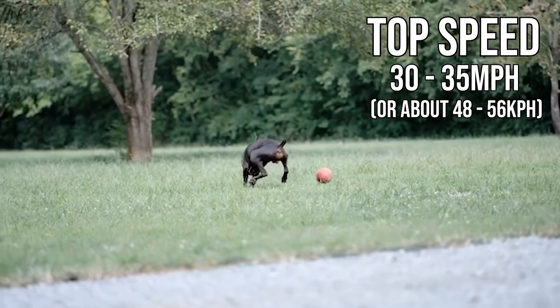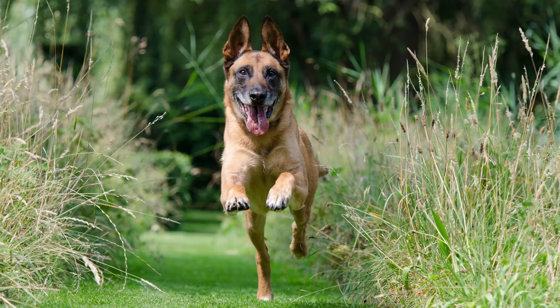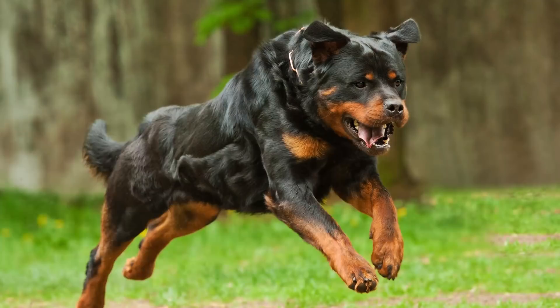In fact, to put it in perspective, this speed is faster than a lot of the other big breeds in their category, including German Shepherds, Boxers, Belgian Malinois, American Pitbull Terriers, Rottweilers, and so many others. The Doberman is certainly an incredibly fast dog.